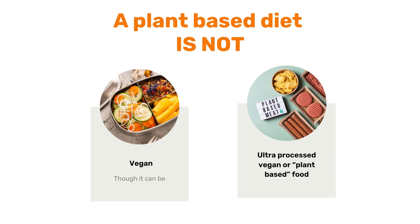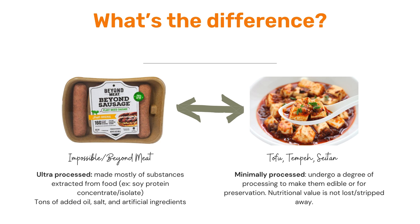It could be vegan for some people, but it's definitely not an ultra-processed vegan or plant-based food diet. That plant-based word has become a buzzword and a lot of food manufacturers are using it in marketing and putting it on packages of ultra-processed vegan foods. If we look at Impossible or Beyond Meat — sorry to call them out — but these are ultra-processed. They're made mostly of substances that are extracted from food, like soy protein concentrate or isolate, and they usually have a lot of added oil, salt, and artificial ingredients.